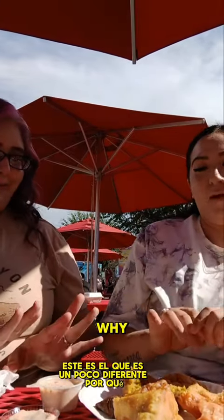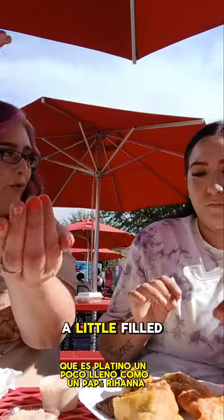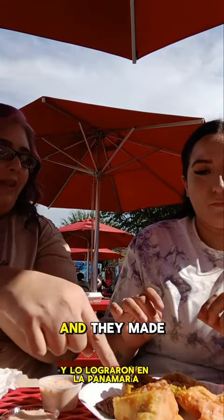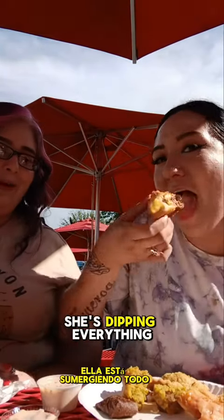This one's the one that's kind of different. Because this one — something called pionono — which is platano maduro filled up like a pasta regina, and they made it into an empanadilla. It's a Puerto Rican thing — it's a sweet plantain. I'm nervous. Okay, we're going for the dip — she's dipping everything!